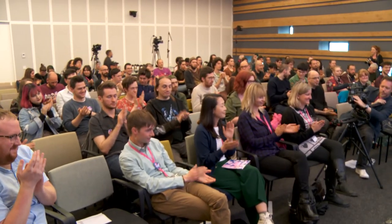Brilliant. Well, that's just been a fascinating discussion. Thank you all so much. Let's have a little round of applause.